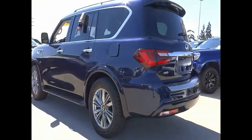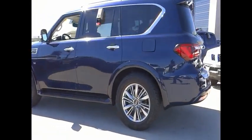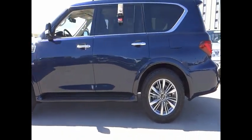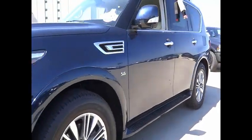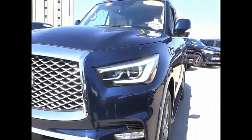It packs a strong engine, excellent manners, and a well-equipped cabin. The QX80 is the most fuel-efficient of its kind. This vehicle has less than 40,000 miles. Here are some of this vehicle's great options.